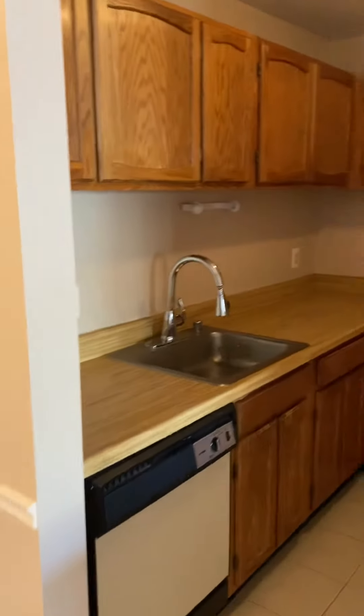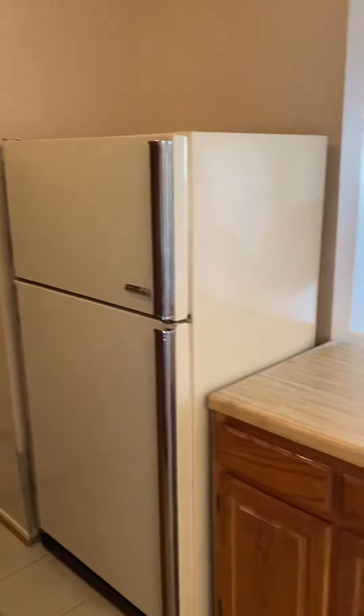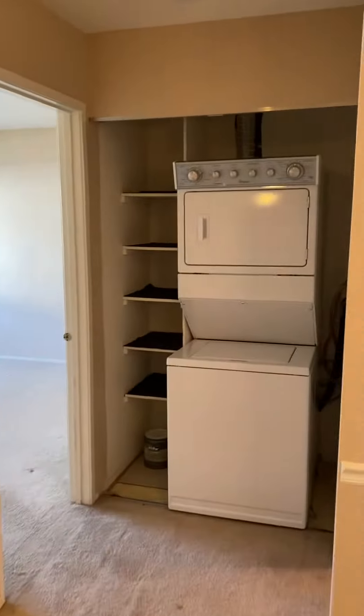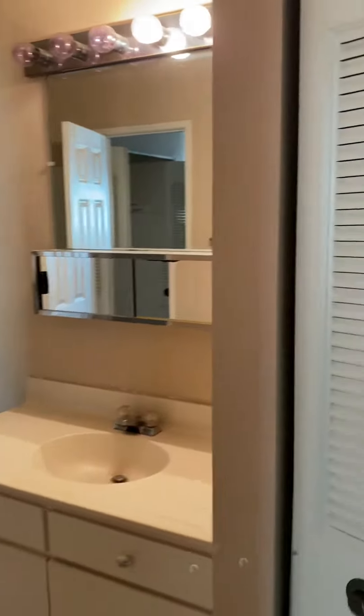Dining room, kitchen with electric cooktop. Laundry in unit, and then a closet.